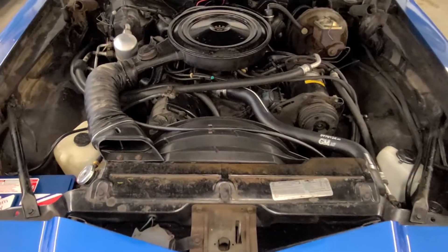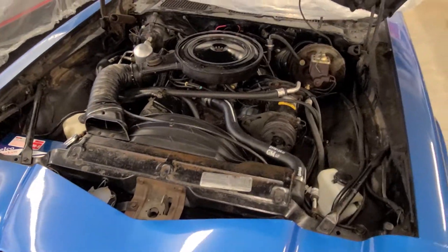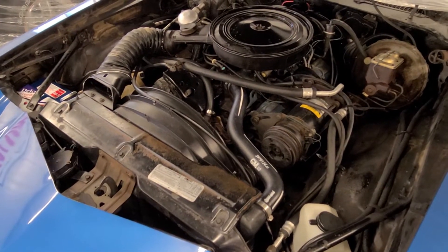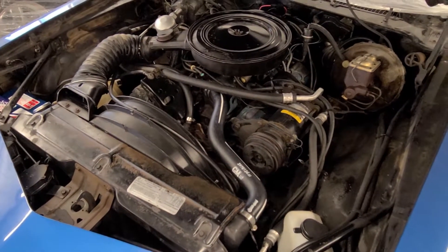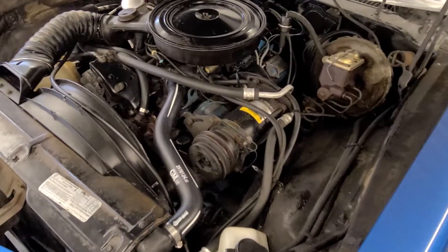Welcome back everybody, Jeff here from Bygone. Going over this gorgeous '78 Camaro LT Survivor with just 63,000 original miles. Wanted to take a moment and just highlight some of the features here under the hood.